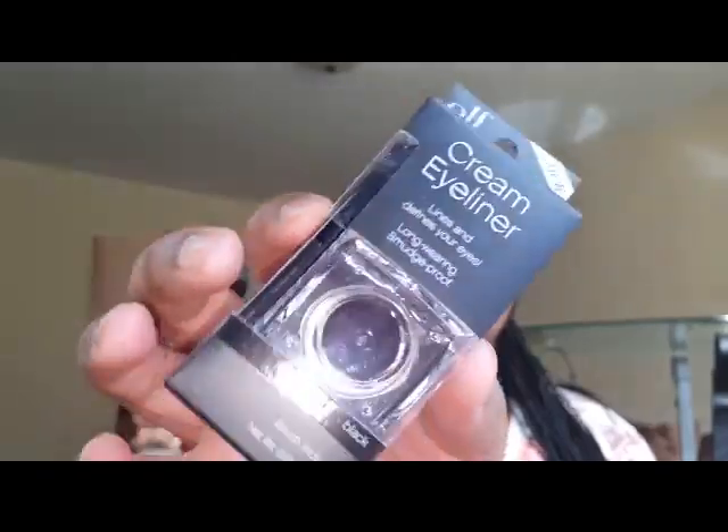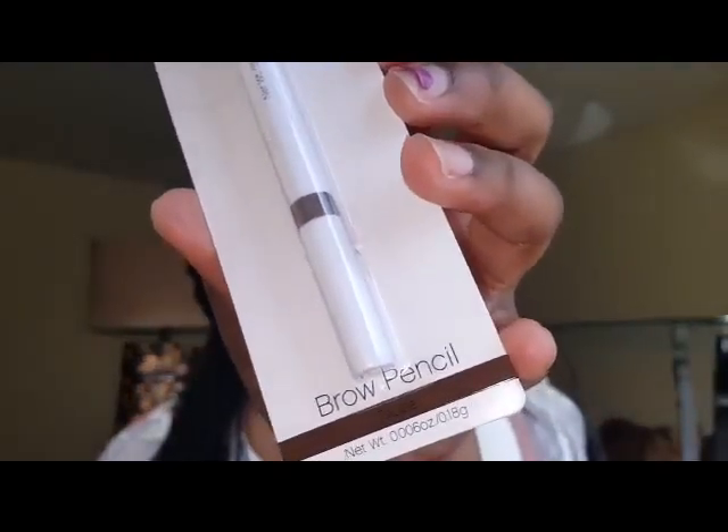The next items are this e.l.f. Studio Cream Eyeliner in black — I just needed to pick up another one, nothing too fancy. Maybe it's new packaging but the product is pretty much the same. I also picked up this e.l.f. Brow Pencil in the color taupe, which I believe is new. I thought I'd give it a test drive and I'll definitely let you guys know how I like it.